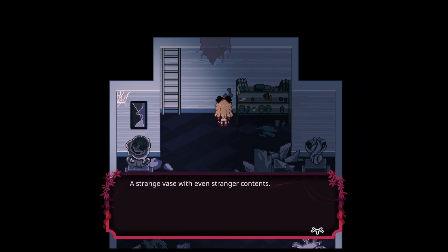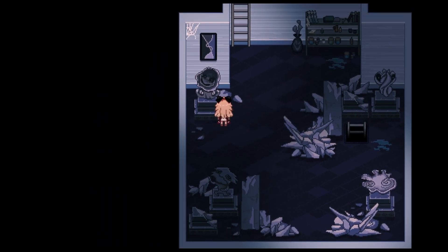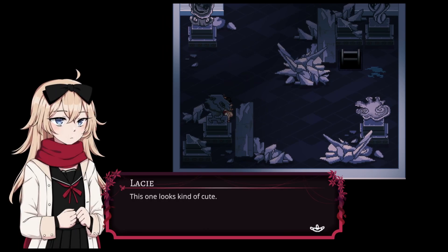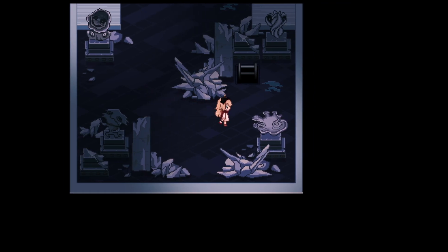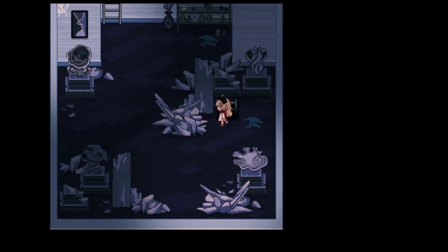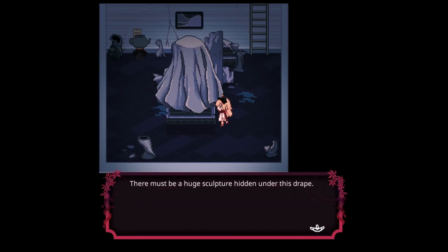I want to explore what's down the ladder first. More horrifying sculptures. A strange vase with even stranger contents — blue paint. A strange sculpture — this one looks kind of cute. Looks kind of like Mimikyu — it looks like Pikachu but it's like a paper bag. A strange sculpture — yes, all strange sculptures.